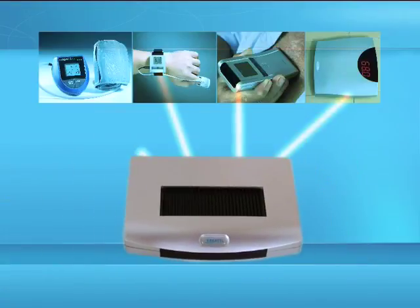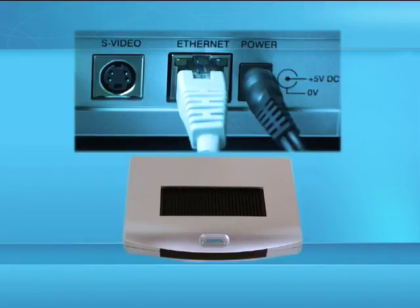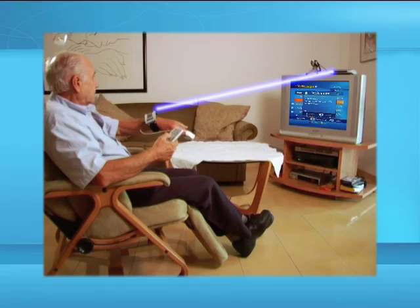The set-top box in this system communicates with your medical monitors and sends the recorded data to your healthcare provider by using an internet connection. The set-top box also enables you to view and interact with the current medical test application on the television screen.